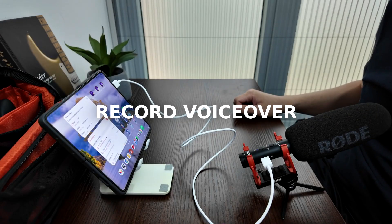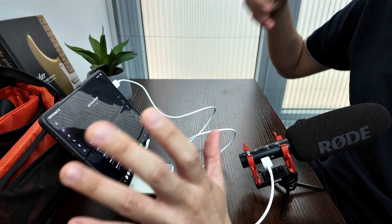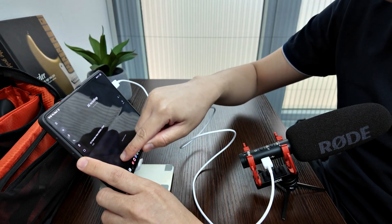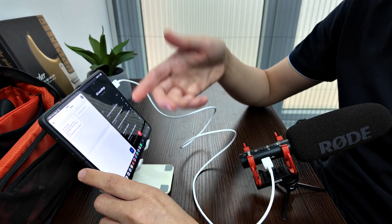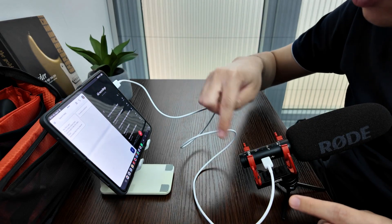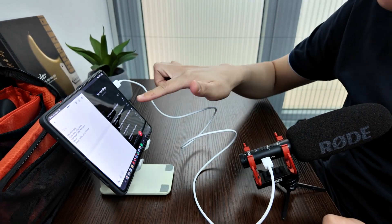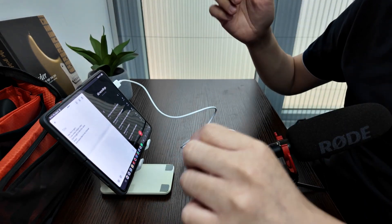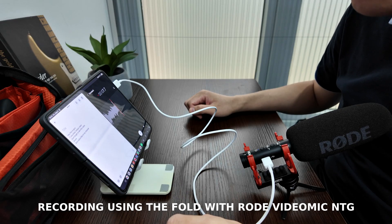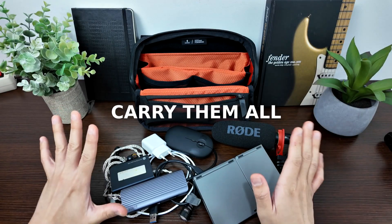Another great thing you can do on your fold device is record voiceover. Open the voice recorder app and start recording right away. But we can take it further with multitasking — open your script in Google Keep on the left and the voice recorder on the right. I'm still using the Rode VideoMic NTG via USB-C for better sound. With both apps open, you can read the script and record your voiceover simultaneously.